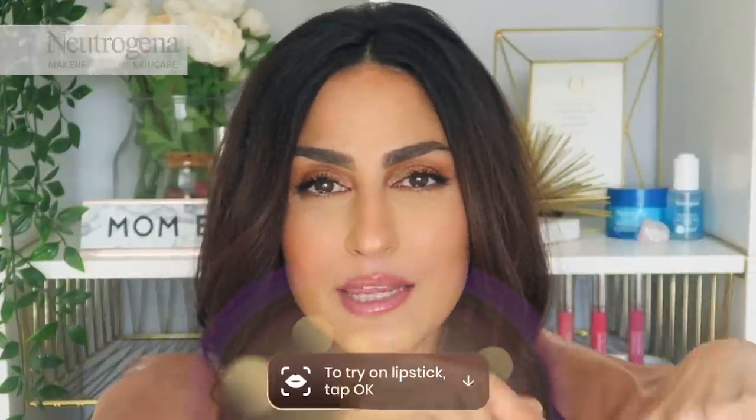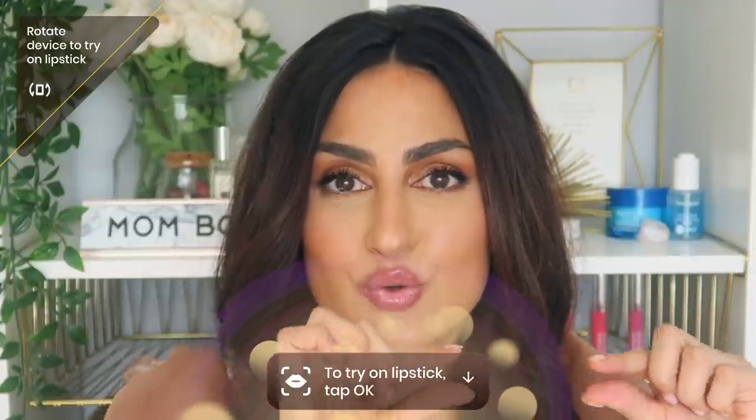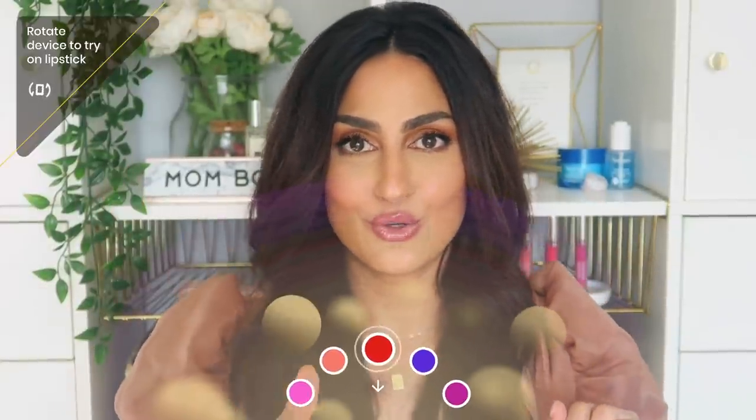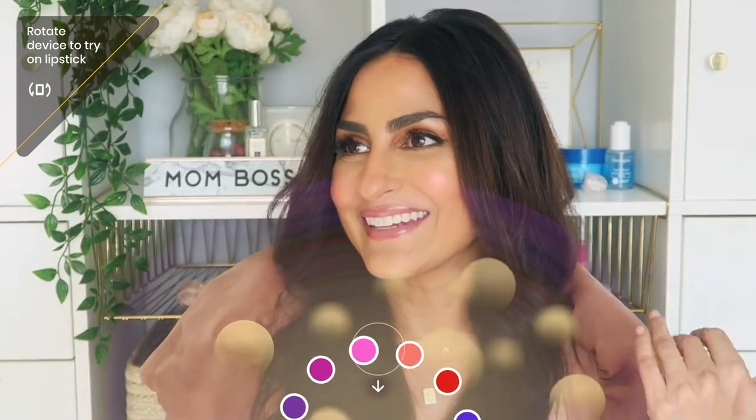Hey guys, welcome back to my channel! You probably notice I have a huge smile on my face, and that's because today's video is being brought to you by one of my favorite brands of all time, Neutrogena. There's going to be a little blue box right above the description box that says 'try it on,' and that is going to allow you to try on all the lippies with me virtually so we can decide together.